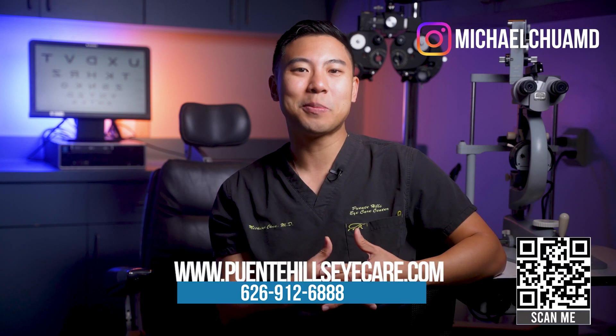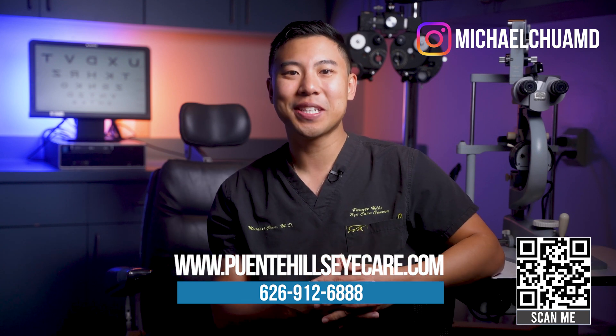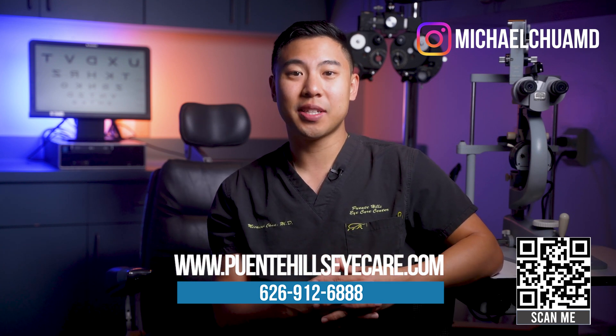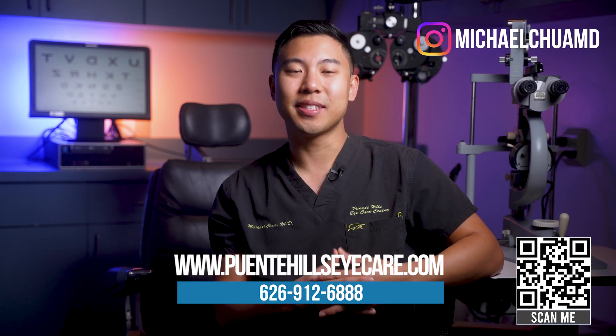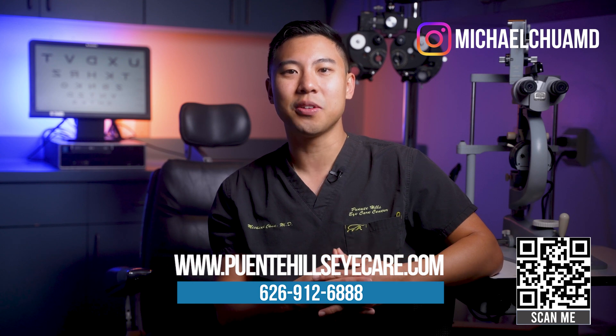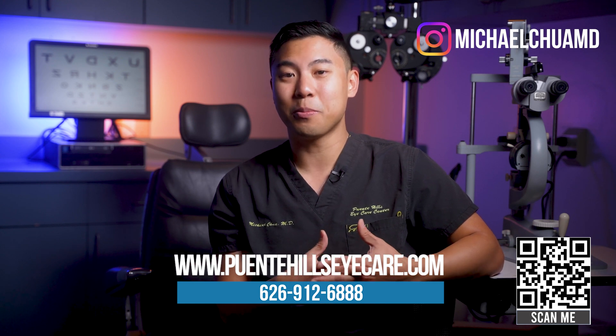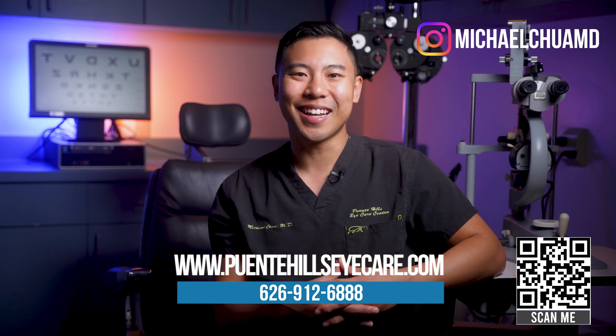If you live in the Los Angeles, Orange County, or Inland Empire area and want to get your eyes checked out, or want to talk about the best ways we can help you with your presbyopia, feel free to visit our website or call to make an appointment. You can also watch my video for an in-depth review of those exciting new accommodating intraocular lenses that may change the way we approach refractive eye surgery forever. I'm Dr. Michael Chua with Plano Hills Eye Care — see you next time.